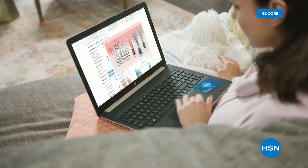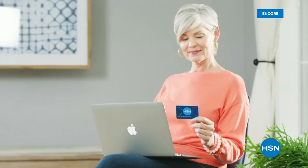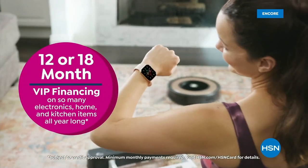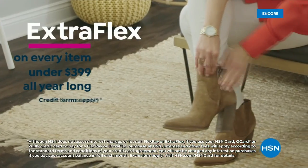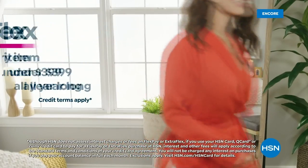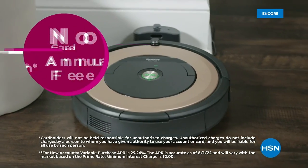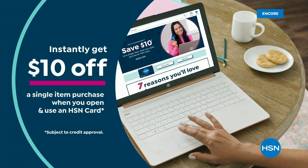Get the best deals on the things you love with the HSN card. As an HSN card VIP, you'll get perks like VIP financing, extra flex on every item under $399 every day, at least eight VIP savings events a year, fraud protection, no annual fee. Apply now and instantly get $10 off when you're approved.